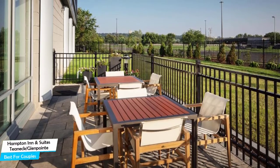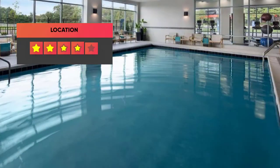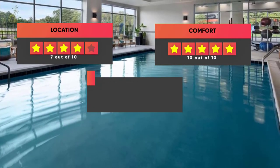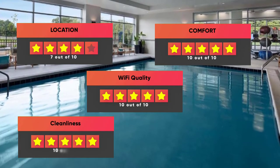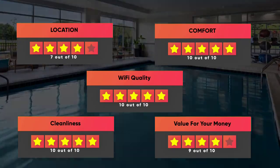Prices can vary depending on the room size and what the room has to offer. Here are our ratings for this hotel: Location – 7 out of 10, Comfort – 10 out of 10, Wi-Fi Quality – 10 out of 10, Cleanliness – 10 out of 10, Value for Money – 9 out of 10.